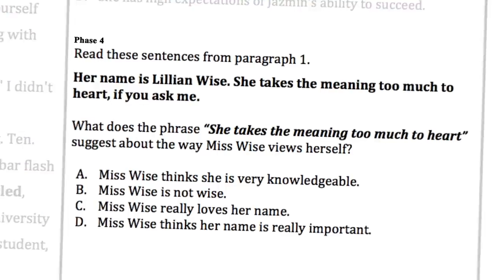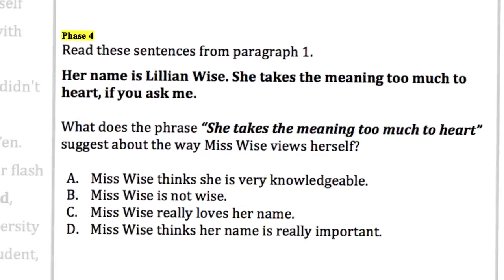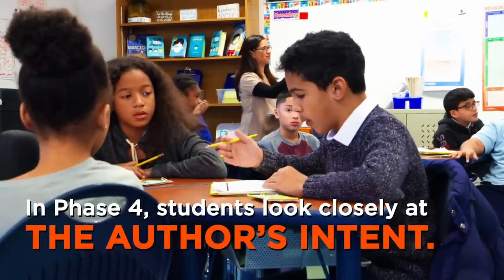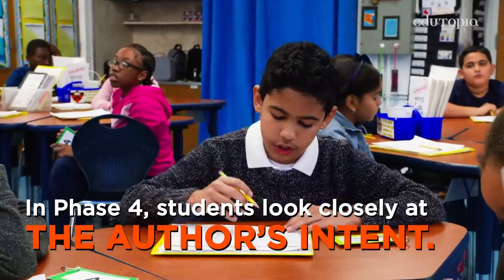Phase four — now we're looking closely at the author's craft, what message was being conveyed with certain words or phrases. Me and Arianna annotated that her name is very ironic. She's not that wise, as her name says, because Jasmine doesn't want to do the courses she put her in to do.